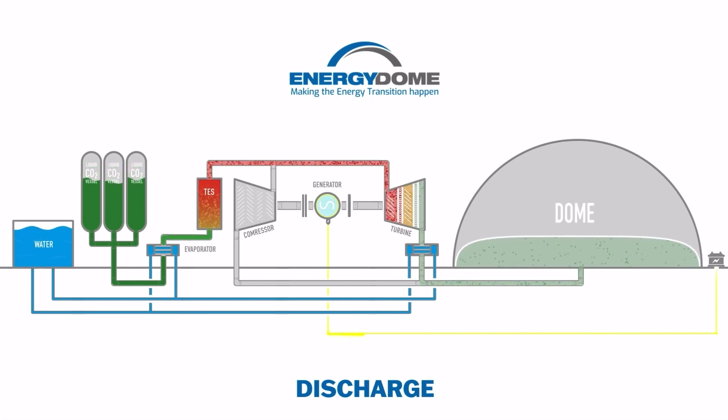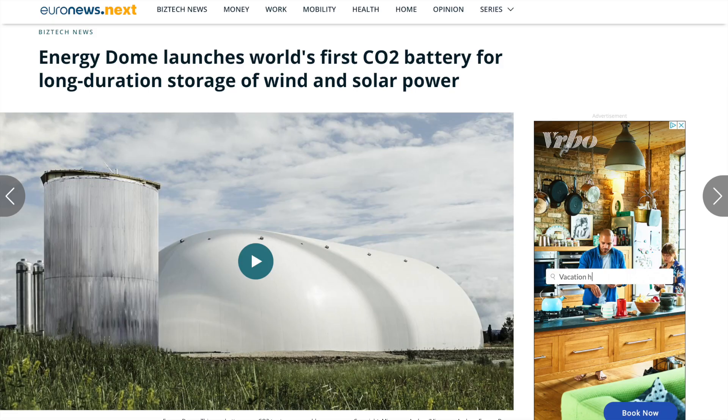This is a wonderful invention since it is more efficient than lithium-ion batteries and much cheaper too — only $20 per kilowatt hour, which is roughly half the cost of lithium-ion batteries. On top of that, it doesn't use any rare earth minerals like cobalt. It was first deployed in Sardinia due to its abundance of sunlight and wind, and the company claims it will deploy more facilities by the end of next year.